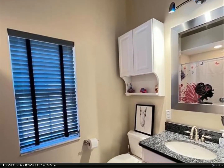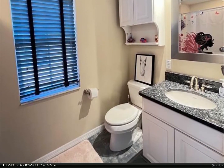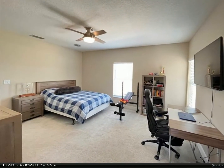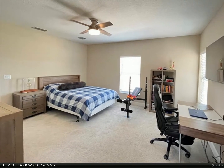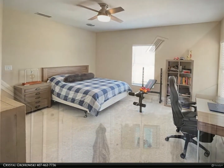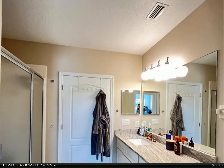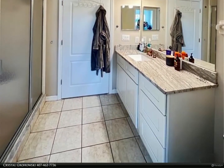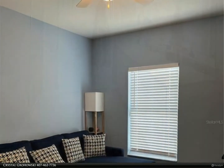Saint Cloud is one of the top locations in Central Florida to move to. You are less than a 15-minute drive into Lake Nona, less than 25 minutes to Orlando International Airport, with easy access to the 528, the 417, the Florida Turnpike, Highway 192, and Boggy Creek Road.